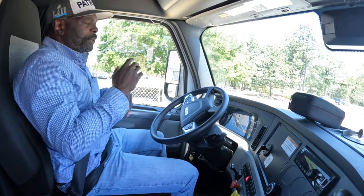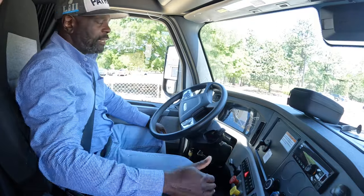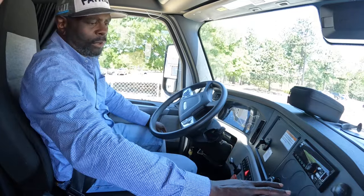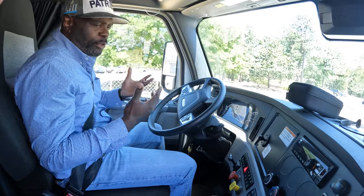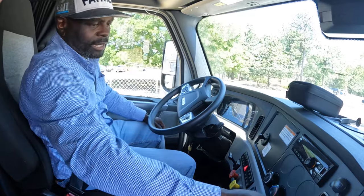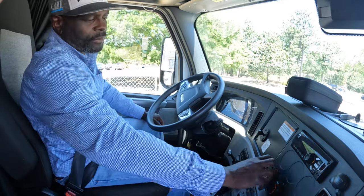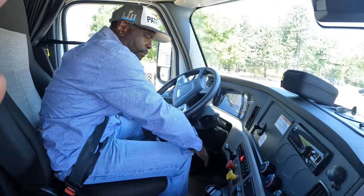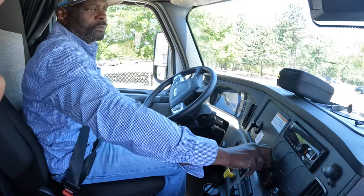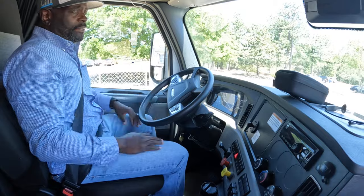I always leave one thing for last, and that's my defrost and heat — that way I know when I get to it, I've knocked all the other stuff out. I'm going to cut on the defrost indicator and the heat indicator and simply say: my defrost works correctly, my heat works correctly on all speeds. After that, I'm done.